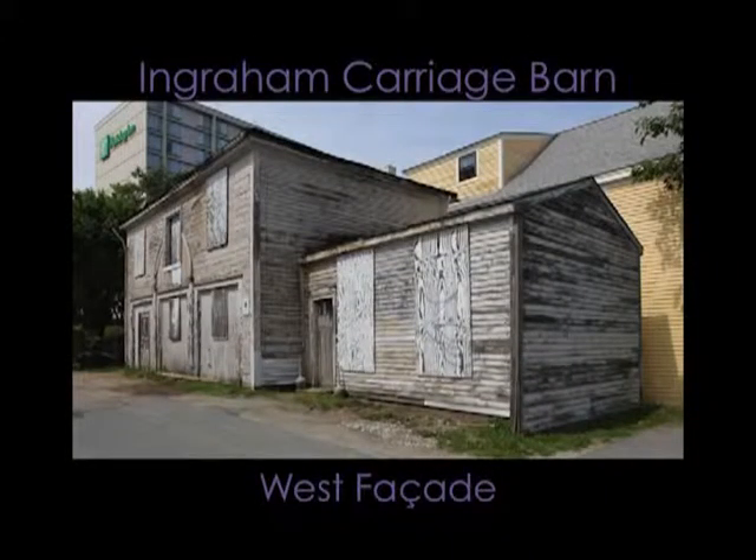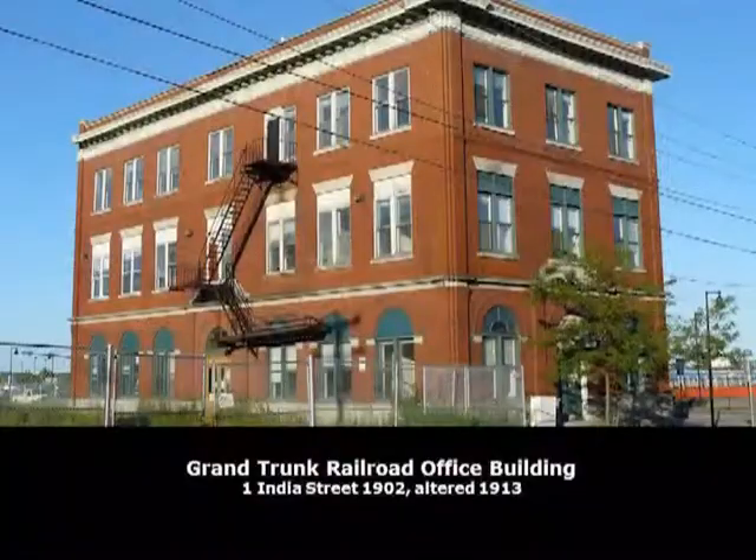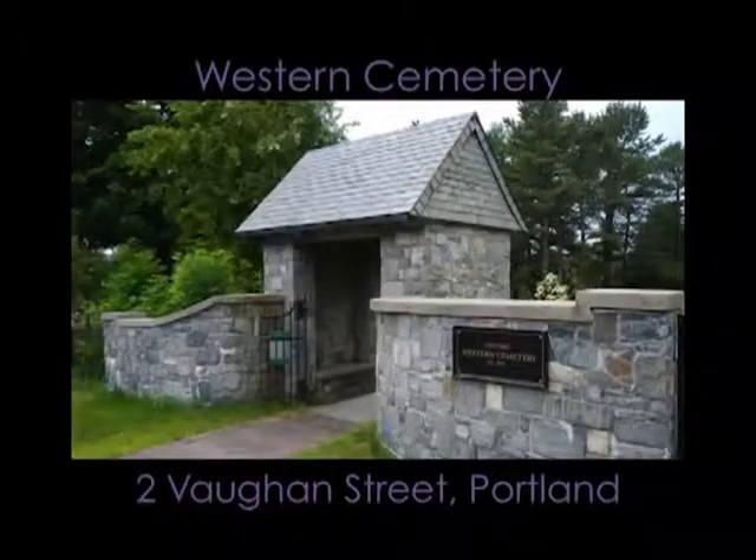Does every old building have to be preserved or restored? I think that the beauty of historic preservation is that there is a really rigorous process about analyzing what's preserved. So in Portland, for example, there are historic districts, and these are made up of properties that have been surveyed carefully, with a concentration of historic material. Congress Street really tells the economic development story of Portland, whereas a neighborhood like the Western Promenade represents a period of time in which a lot of beautiful buildings and architecture was created.